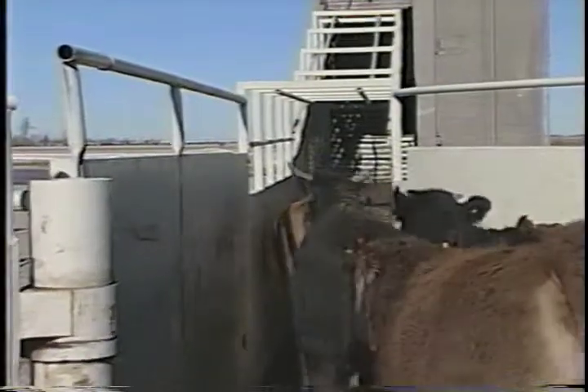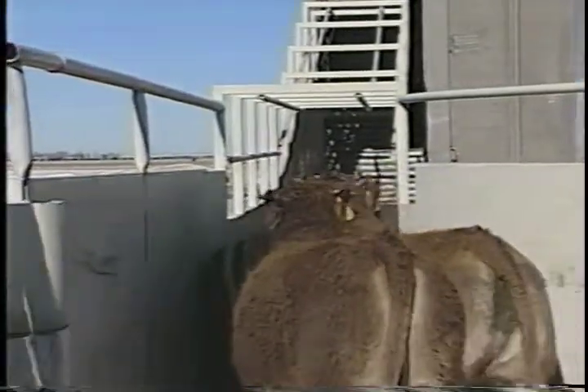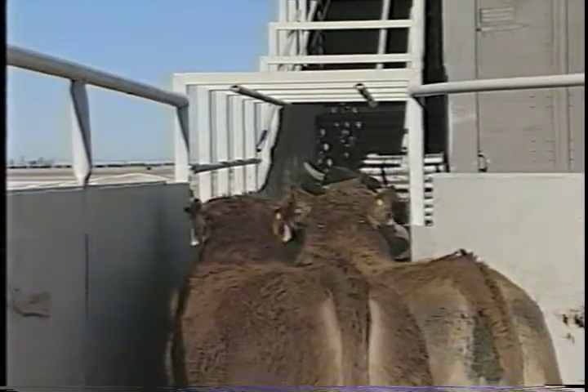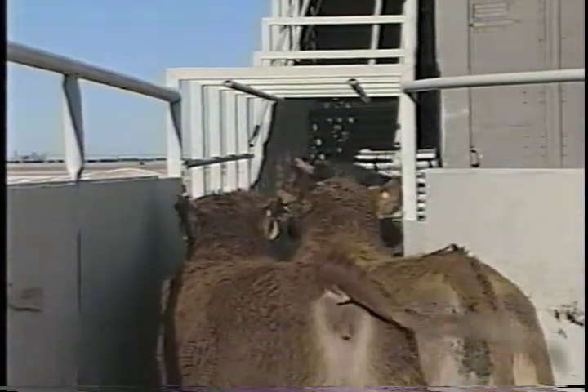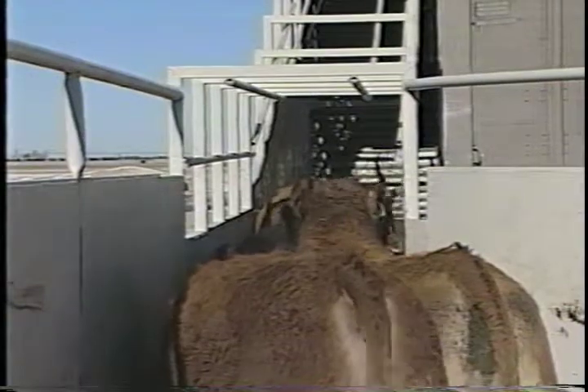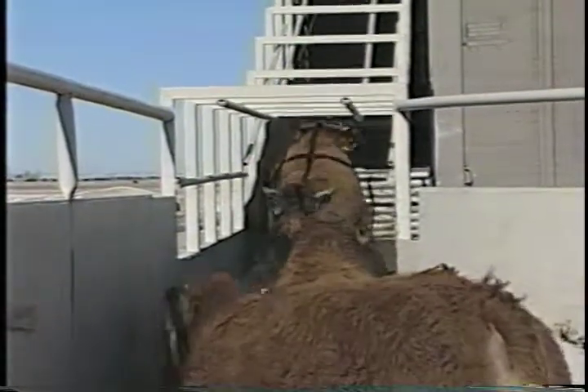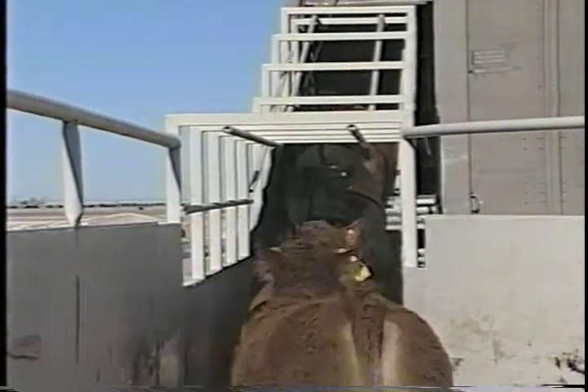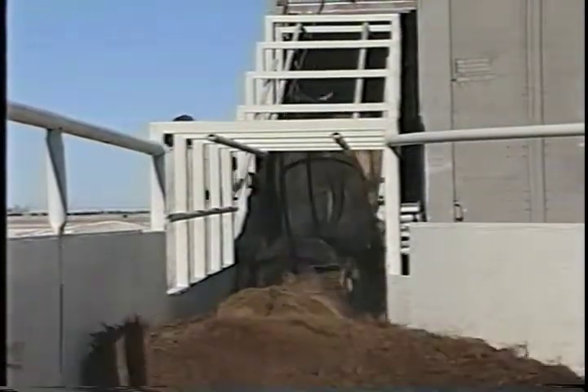Cattle are loaded single file, but the lead animal may need a few seconds to take a look into the trailer before stepping inside. Strange odors, steel ramps, a dark interior, or poor footing may discourage a lead animal from walking into the trailer. Be patient. One way to prompt the first animal is to gently encourage the animal immediately behind it. Once the first animal has boarded, the others usually will follow.